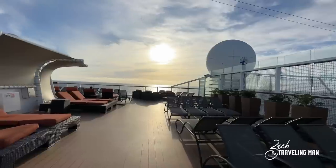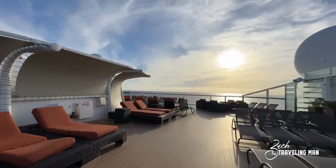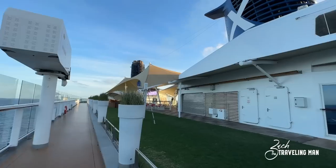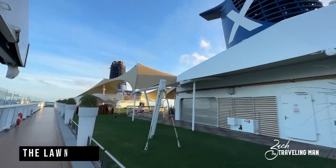You can see it's a great place to come at sunset and have stunning views. I enjoyed hanging out here at sailaway and other times throughout the course of the cruise. There's plenty of seating here. Now we'll move to the very aft of the ship on Deck 15.